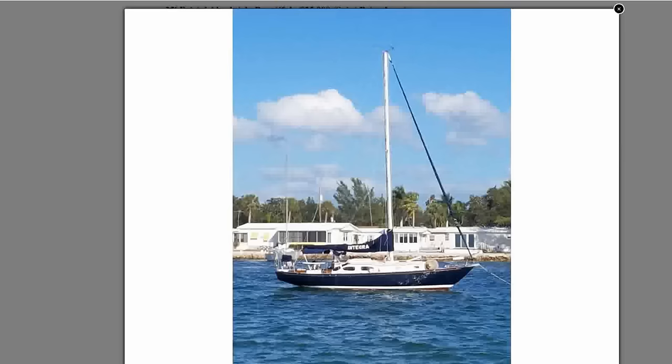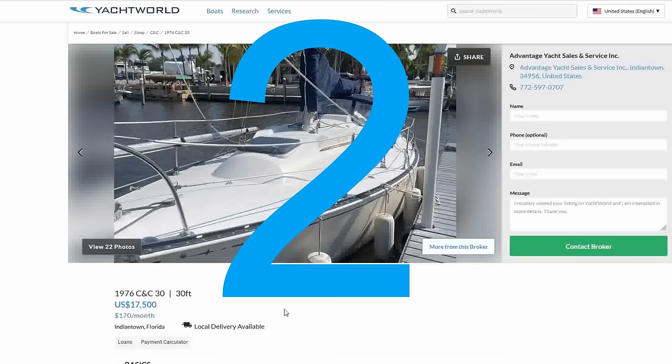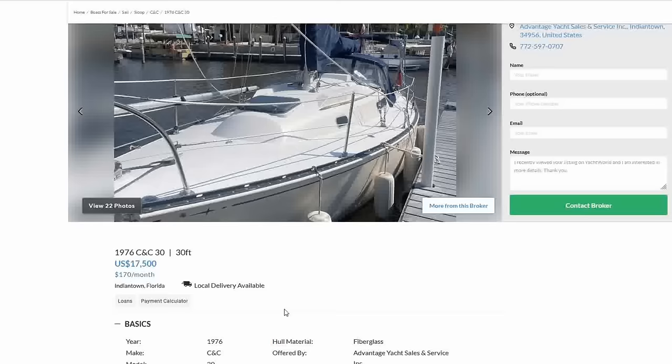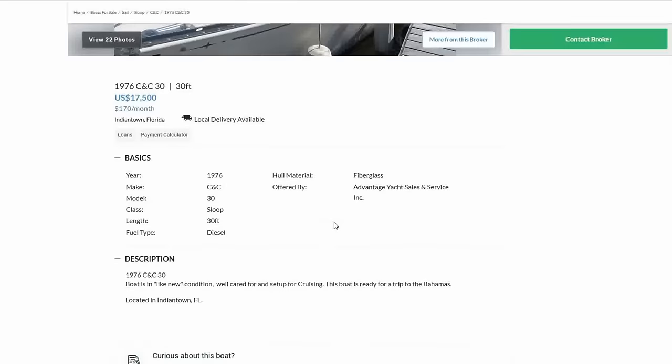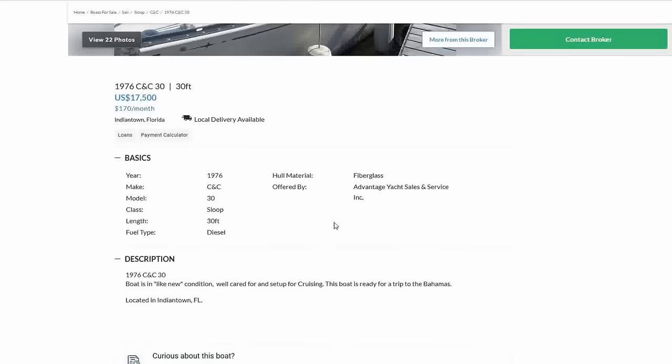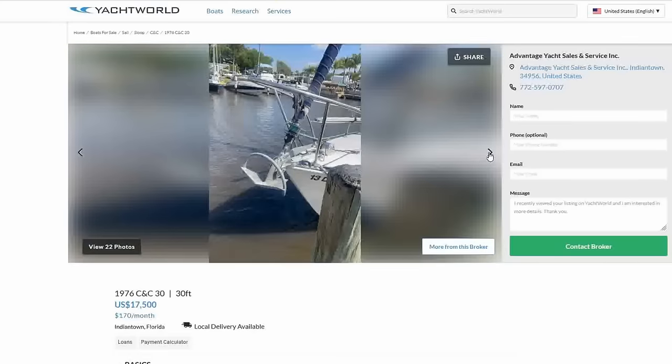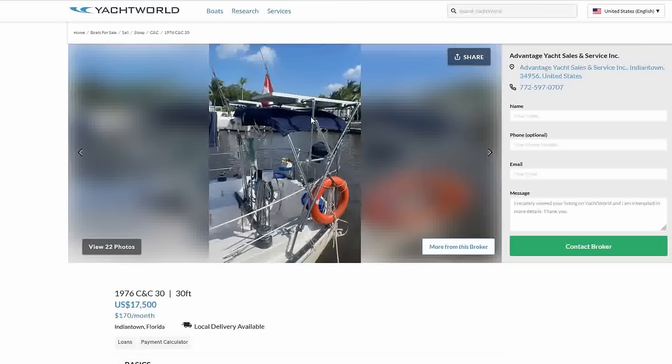Coming in at number two this week is a 1976 CNC 30. List price of $17,500, located in Indiantown, Florida, west coast. Reported to be in excellent condition — in fact the broker, Advantage Yacht Sales and Service, says the boat is in like-new condition and it's set up for cruising. This boat is ready for a trip to the Bahamas according to the broker, and I have to concur. You've got a Bimini, solar, helm station with the traveler right in front of the helm — I like that for single-handing — and primary winches set back here too.